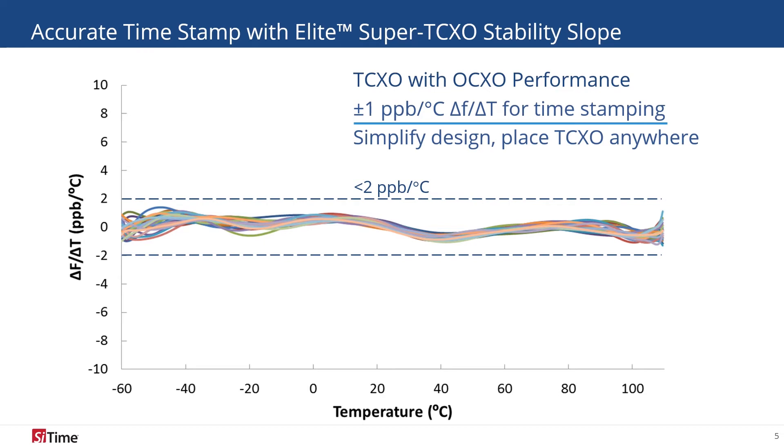SiTime's Elite TCXO has the dynamic performance of an OCXO, making it a perfect timing solution for accurate time-stamping between satellite reference pulses.